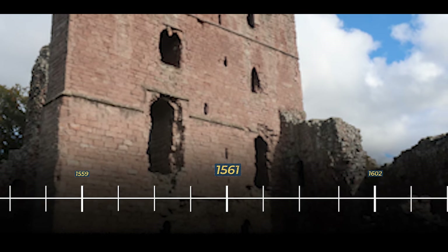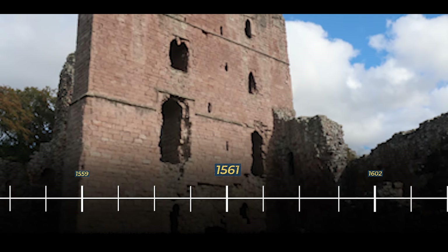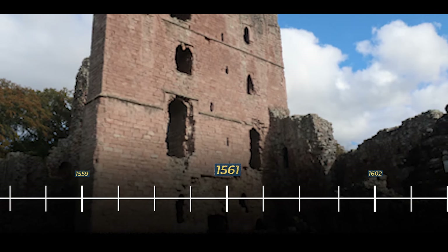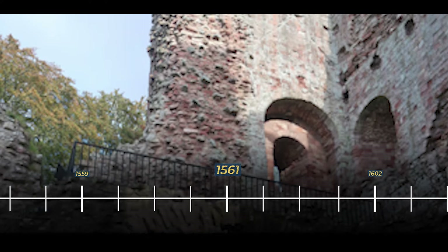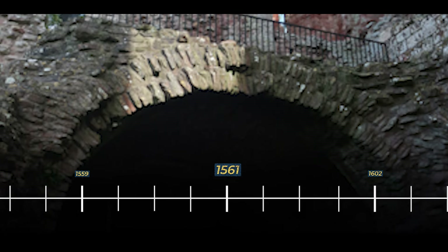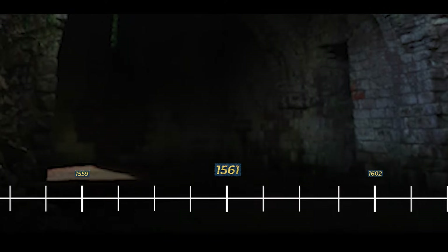In 1561, a survey conducted on the castle revealed that the fortress was in a poor state of repair. The deteriorating condition prompted concerns about its viability as a defensive stronghold along the Anglo-Scottish border, and the recommendation was made to construct an entirely new fortification. Sadly, from this point, the castle continued to fall into ruin all the way through to modern day, and today it is nothing more than a forgotten ruin.